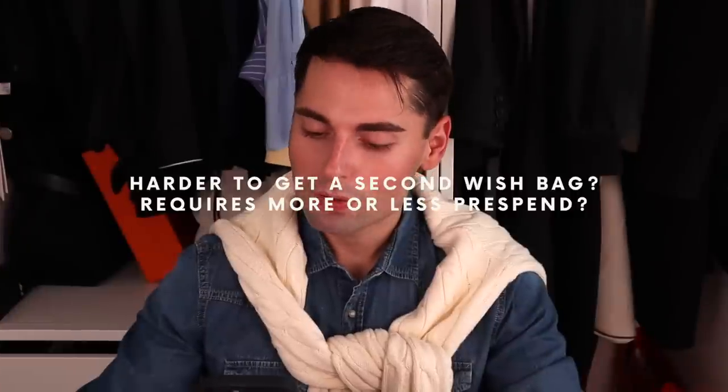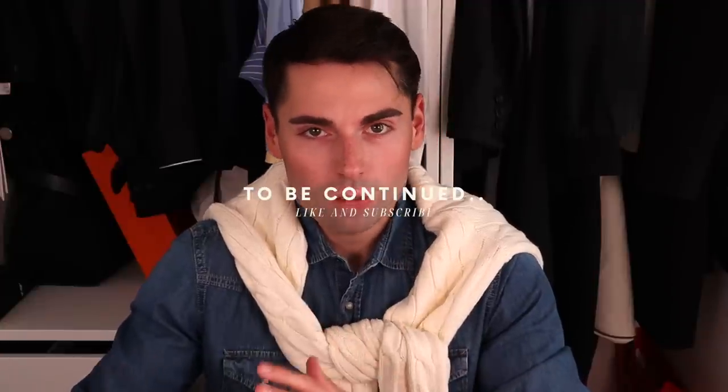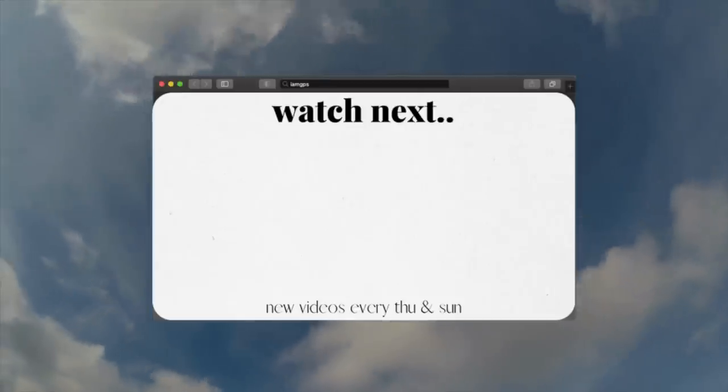Harder to get a second wish bag — does it require more or less pre-spend? This is a really interesting topic that I did a dedicated video on. In my opinion, it is much easier to get your second and third bag than getting your first one, and it's really quite simple why.